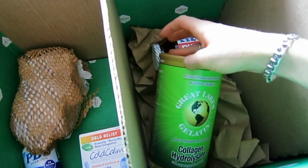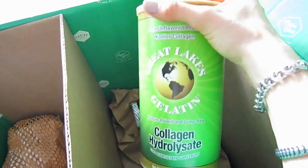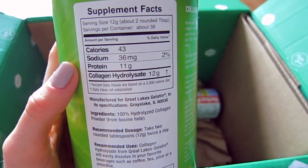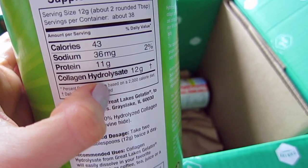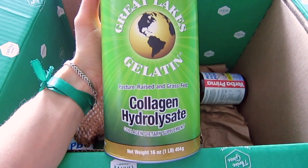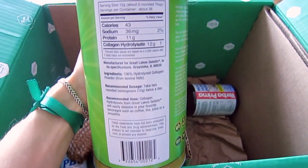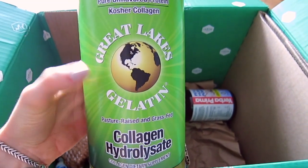Now for the supplements. I have gelatin powder — I used to take Great Lakes gelatin powder in the red bottle, but this time I decided to try the collagen hydrolysate. It has about 38 servings; two rounded tablespoons give you 12 grams of collagen and 11 grams of protein. I've recently changed my diet to increase protein intake, aiming for at least 100 grams per day, so this helps boost that amount.